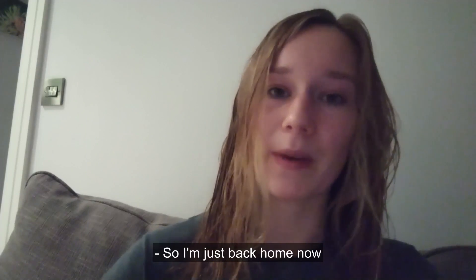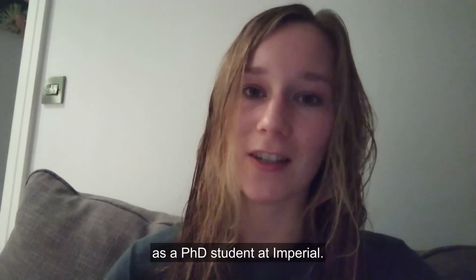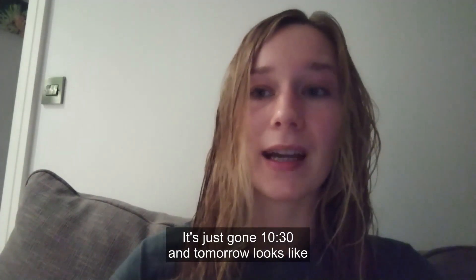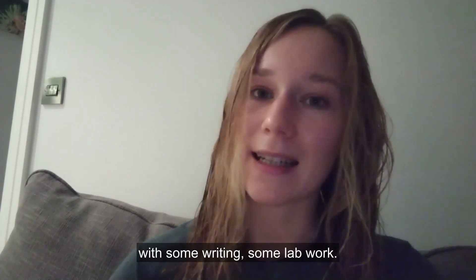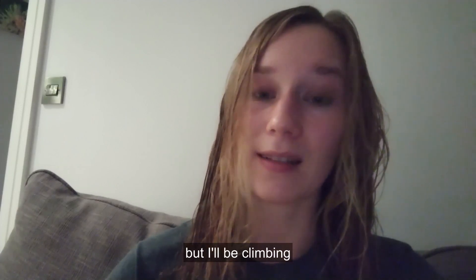So I'm just back home now after what's been a pretty typical day for me as a PhD student at Imperial. It's just gone 10:30 and tomorrow looks like it's going to be a pretty similar day with some writing, some lab work, and then in the evening I won't be diving but I'll be climbing with the Imperial College Climbing Club.